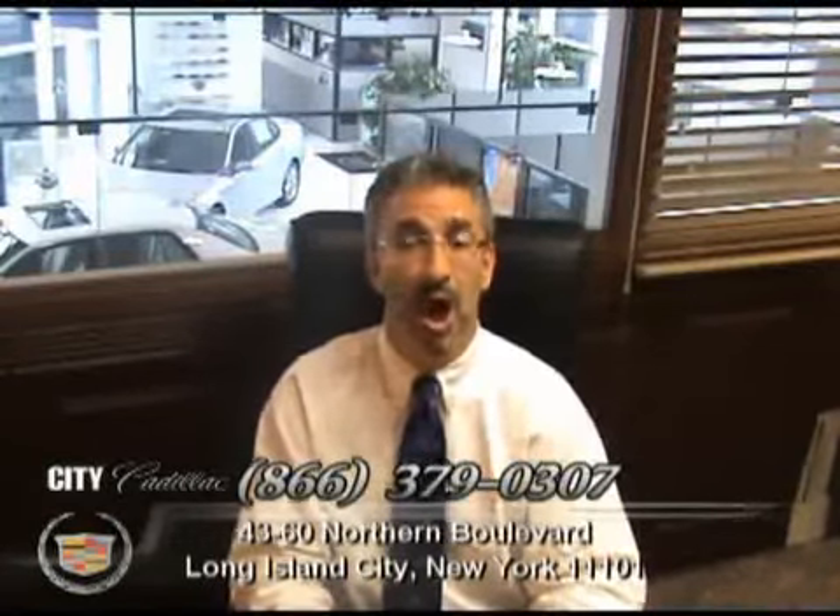No worry, hassle free, pre-owned purchasing. 100,000 mile warranty available on most every car. Easy financing approval available for most customers and 150 point safety inspection on every car. Right now we're offering free navigation on every pre-owned vehicle. Please check out this car and discover the City Certified difference.